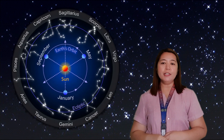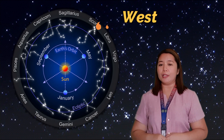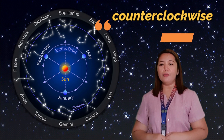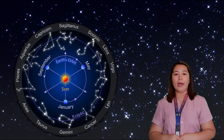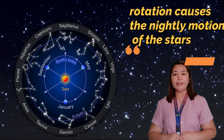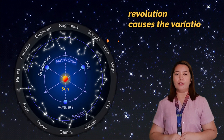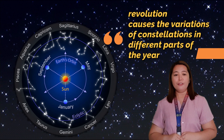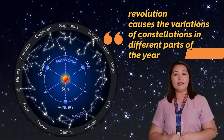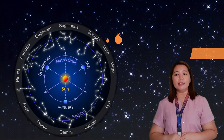As you can see, constellations tend to change position in the night sky from east to west. This is because of the eastward or counterclockwise motion of the Earth around the sun. The rotation of the Earth on its axis causes the apparent nightly movement of the stars across the sky, while the revolution of the Earth is responsible for the fact that we can see different parts of the sky at different times of the year. That is why the set of constellations that a person can see changes as the seasons change.